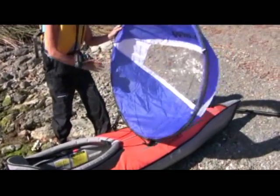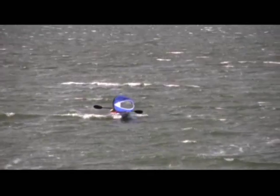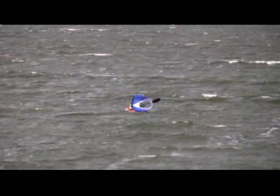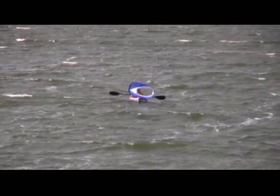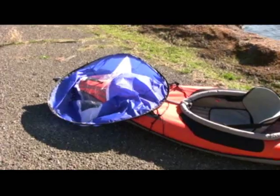Pop it open and ride the wind. A steering line easily controls the sail. Steer with your paddle, and if the wind's too strong, the sail can be dropped instantly.